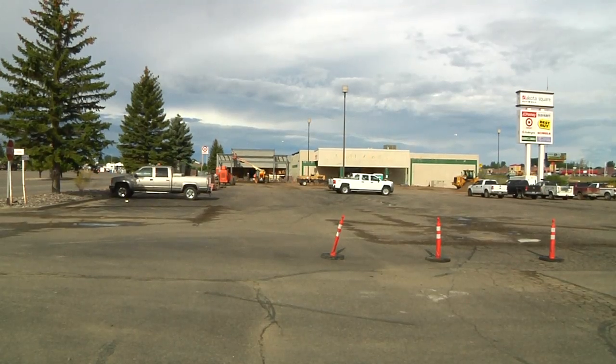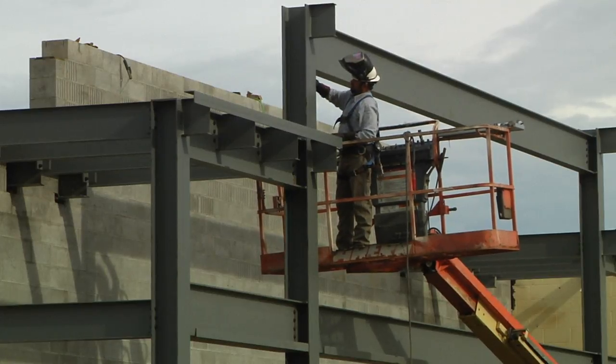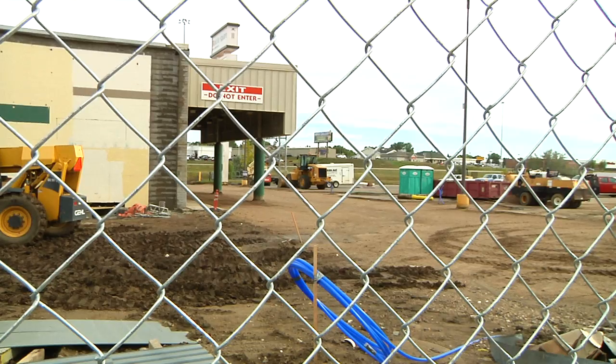And if you look across the street, another new business is coming soon. KJ's Market will be in the old Marketplace Foods building. They'll focus on clean living, health style, organic foods. They will even have a large selection of local meats and produce.